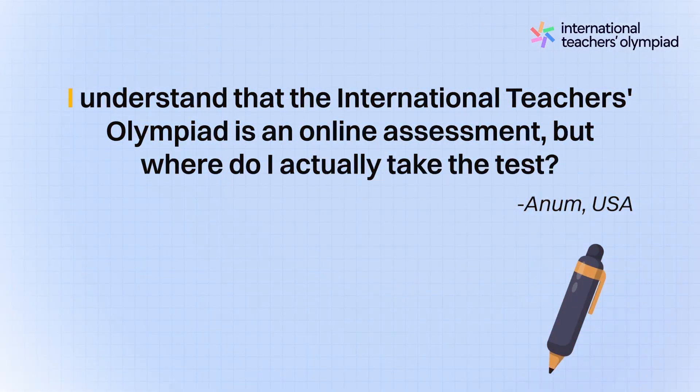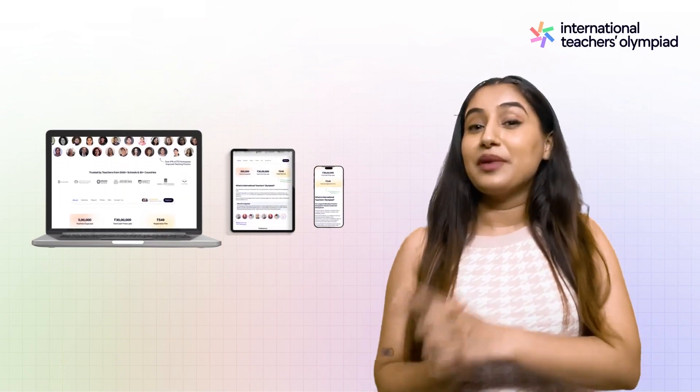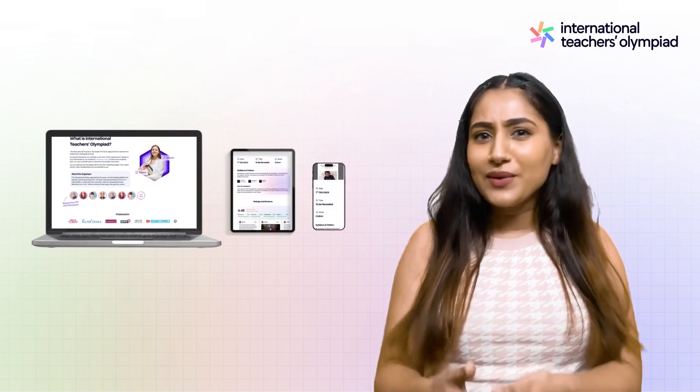This one is from Anum in the USA. Great question, Anum! Taking the Olympiad is super easy and convenient. You can do it from any device you like — whether you prefer using a desktop, laptop, tablet, or even your mobile phone.